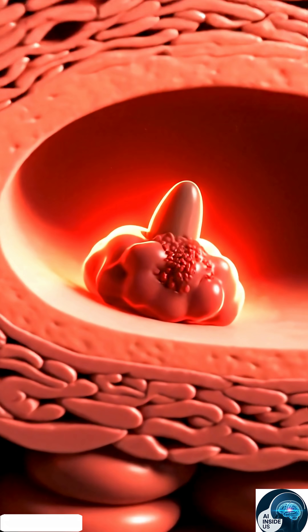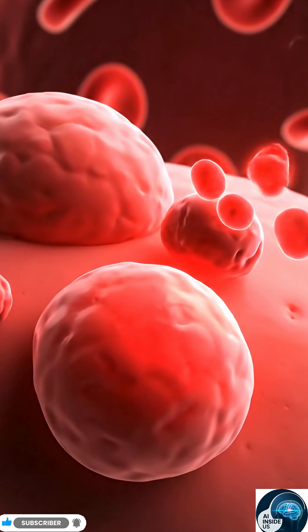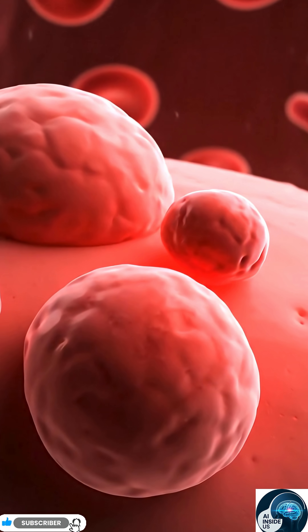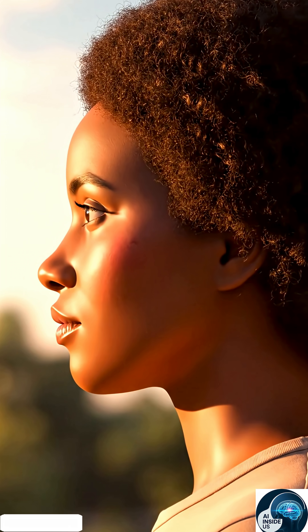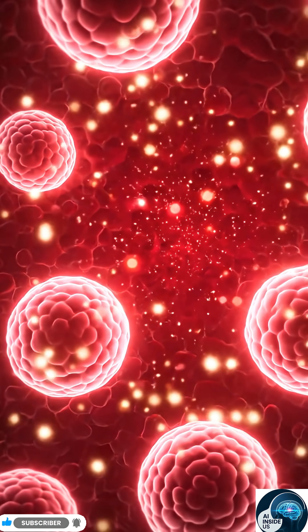Acne starts with inflammation deep under your skin. But lycopene reaches these areas fast and starts calming the redness. The redness fades from the inside out as your skin relaxes and starts finding its balance again.